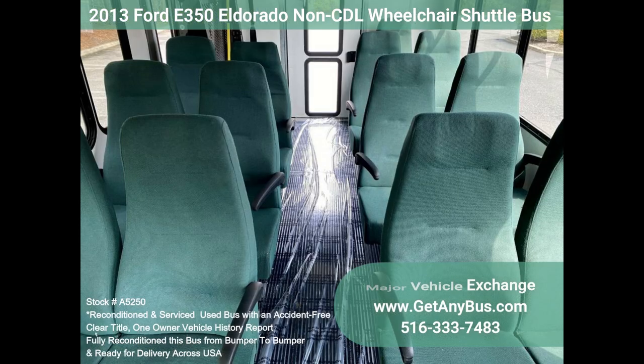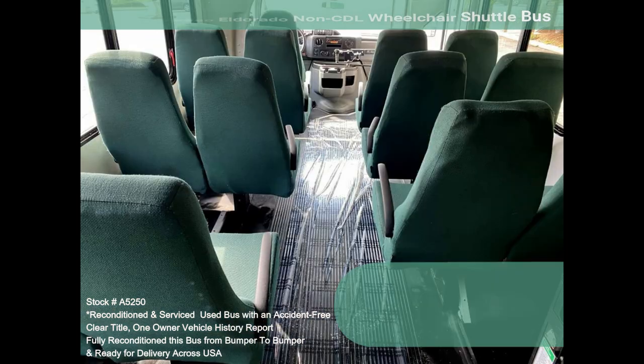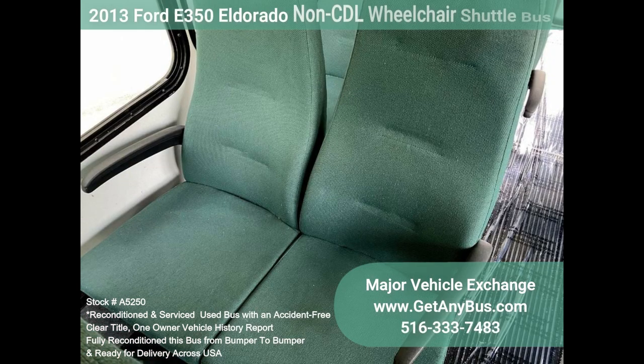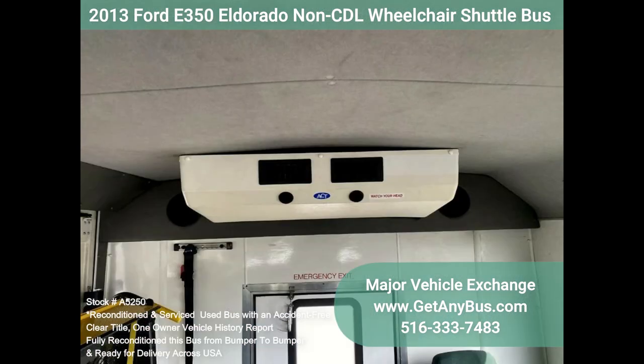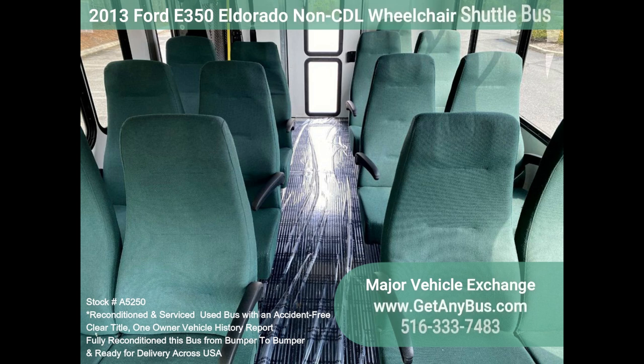This Eldorado E350 rides smoothly and handles well. The body will hold up well for years to come. Large and spacious passenger cabin — the motor is quiet and powerful, and the automatic transmission shifts smoothly. All other mechanical functions work properly. The high-capacity AC, front and rear, blows strong and cool, while the heat works well. The interior is in excellent shape, having been cleaned regularly. The high-back cloth seats with armrests provide passengers with comfortable all-season seating.